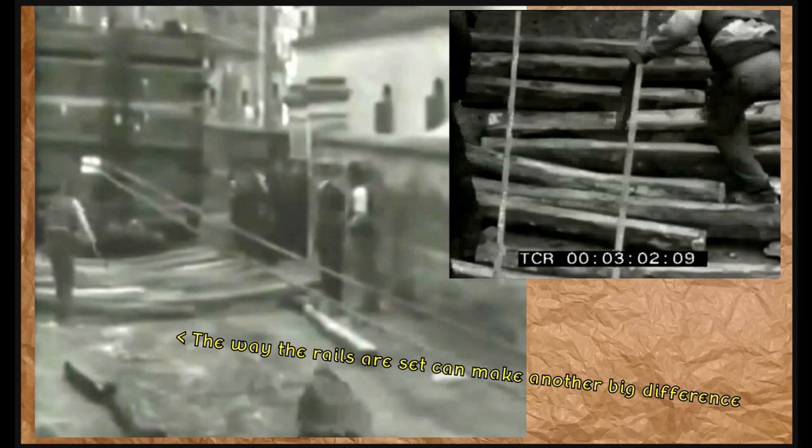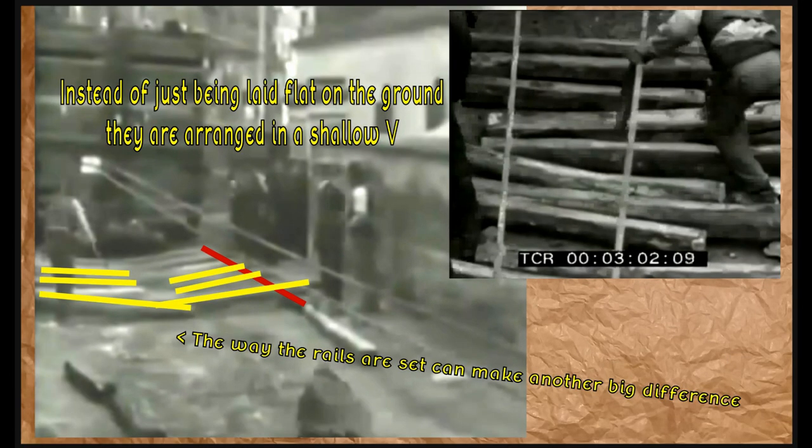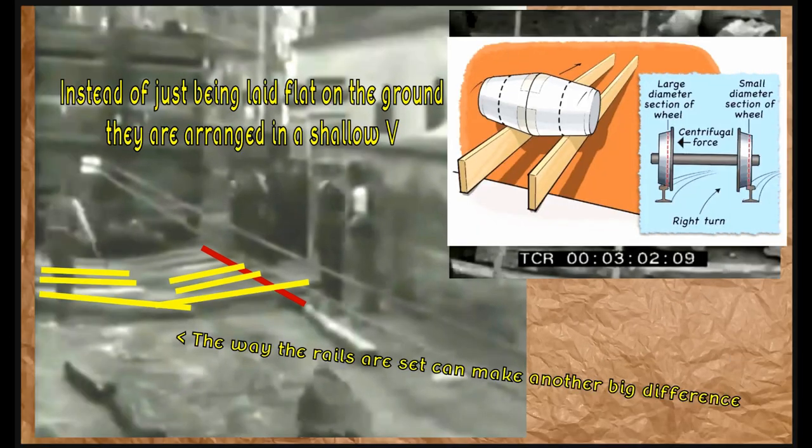Steering this thing precisely through really tight narrow streets is critical — go off a little and someone's going to lose their house, because a 250-ton block will just rip that masonry apart. The first thing to notice is that instead of being laid flat on the ground, the rails are arranged in a shallow V. The outside rails run in the direction you want to move, and the cross-rails are set at an angle — one side resting on top of the outside rail, the opposite on the other side. This creates a shallow V. You might have seen footage of barrels rolled down a rail: the barrels don't go flying off corners because they're fat in the middle and skinny at the ends.